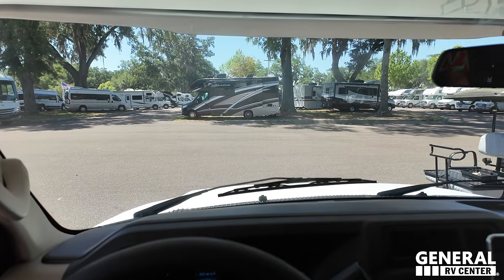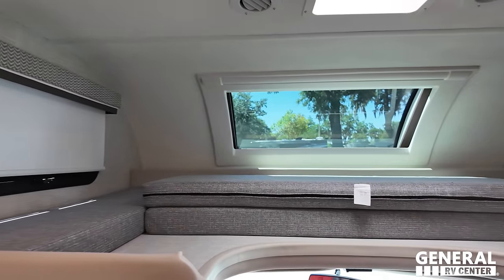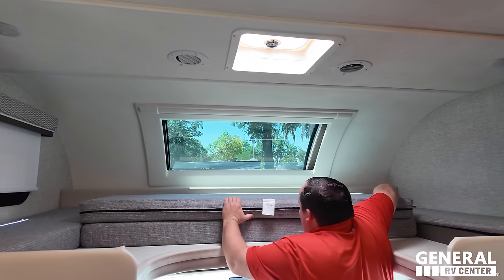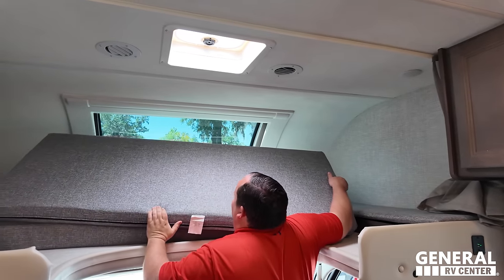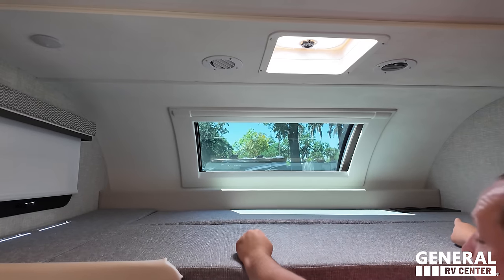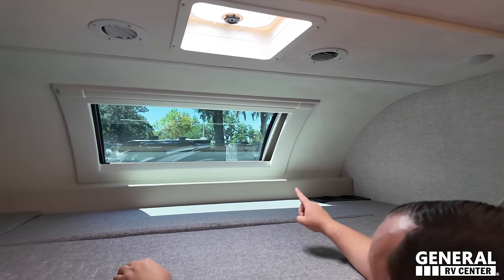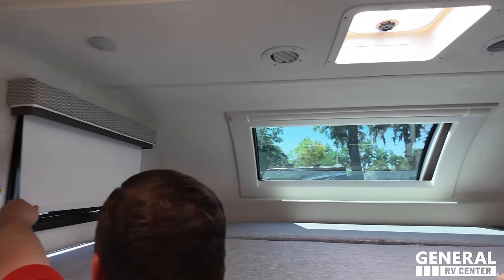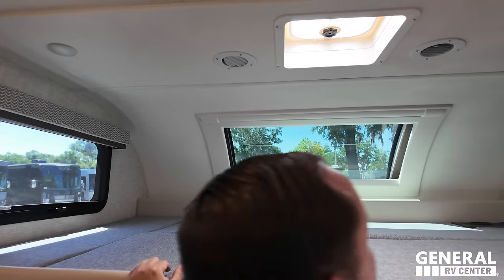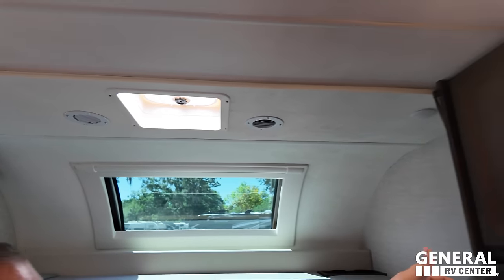There is a bunk over the cab. This bunk holds 800 pounds — that's a lot! It comes with a ladder. You've got a window right there, cup holders, and a really good full-size space up there. There's also a front windshield, a privacy curtain, and a shade that comes down for the front window, plus an air duct that pumps into the bunk area.